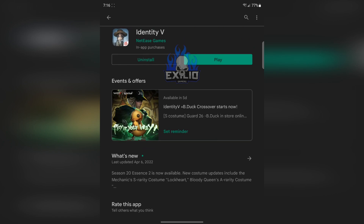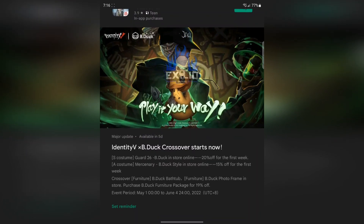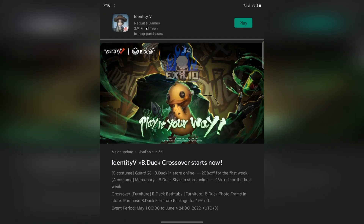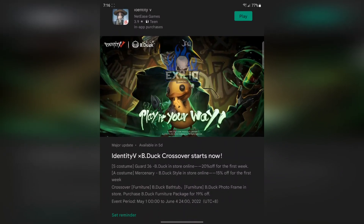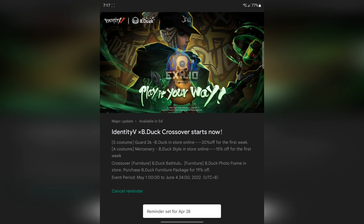Hey friends, this is a quick video to let you know that the release date for the VDAC X Identify crossover is set for May 1st. You can see that information and the discount for the first week in the Google Play Store under Identify. You can see the date and everything, and you can also set a reminder so you can stay tuned. That's it — see you in the next video, bye bye!